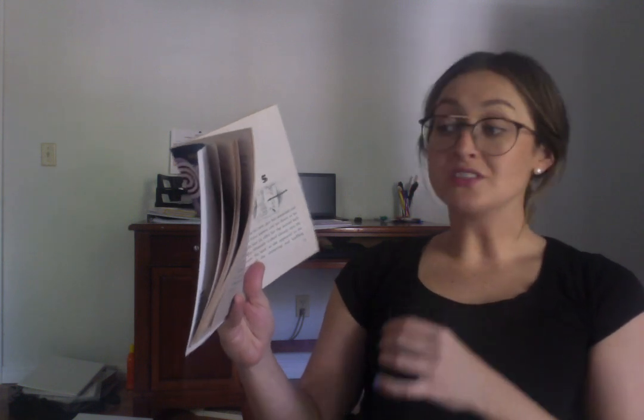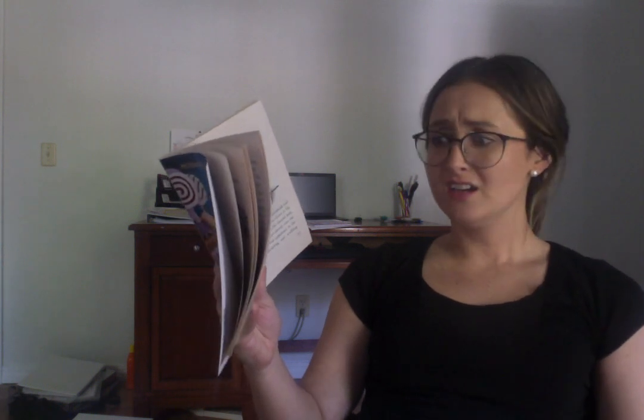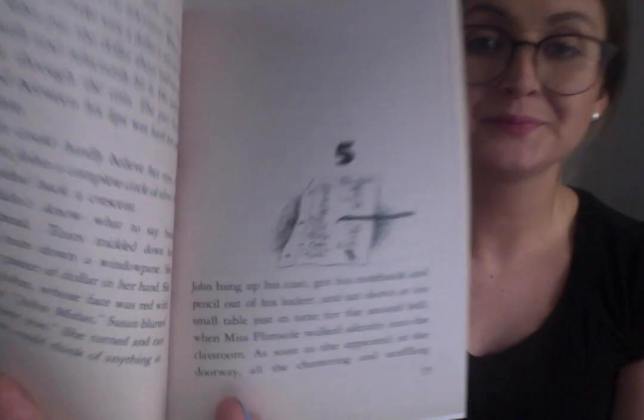Susan couldn't speak. Tears trickled down her cheeks like rain down a windowpane. She looked at the piece of dollar in her hand, looked up at John whose face was red with embarrassment, and blurted out, 'John Midas! I hate you!' She turned and ran away before John could think of anything to say. John hung up his coat, got his notebook and pencil out of his locker, and sat down just in time for the second bell as Mrs. Plimsoll walked silently into the classroom.